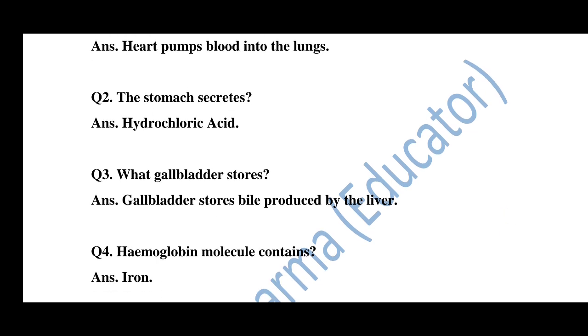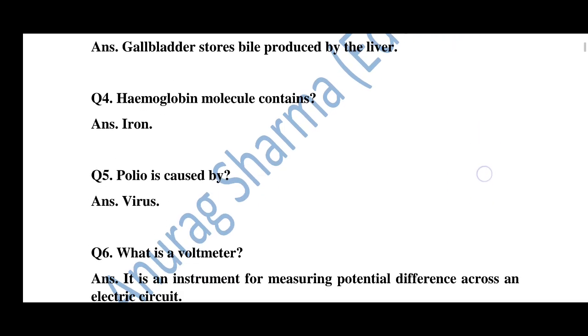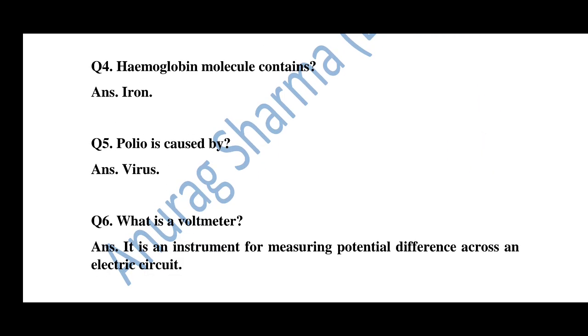Question number 3: What does the gallbladder store? The gallbladder stores bile produced by the liver. Question number 4: What does the hemoglobin molecule contain? The answer is iron.